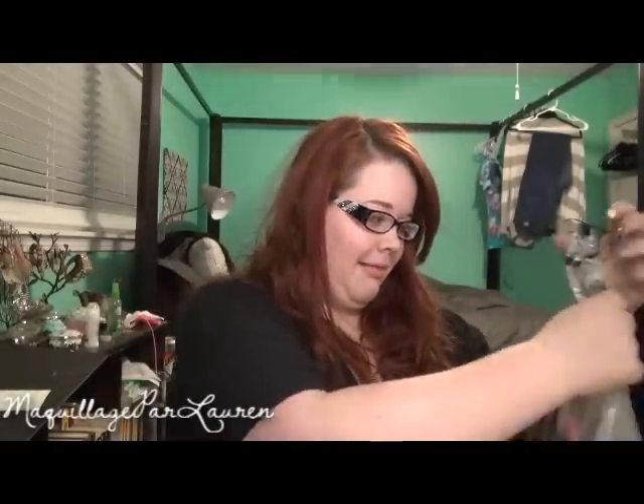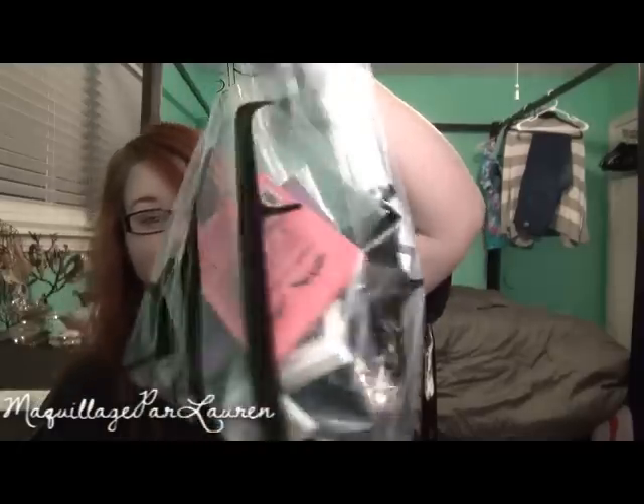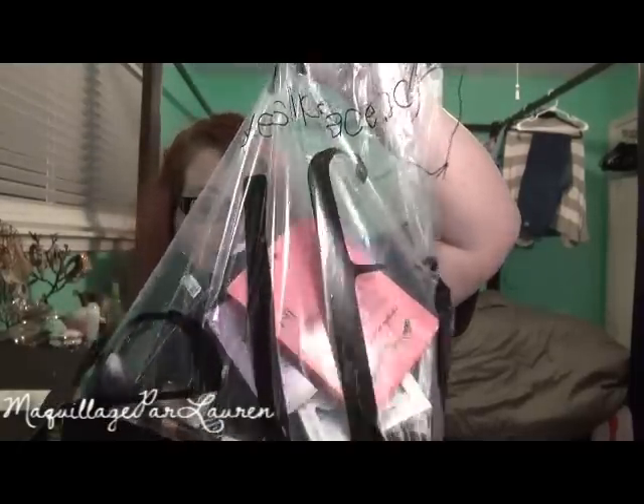Hey everyone, this is my Cyber Monday Elf haul and I got a whole lot of stuff so I can't wait to show you guys all of it and tell you what I think about it.